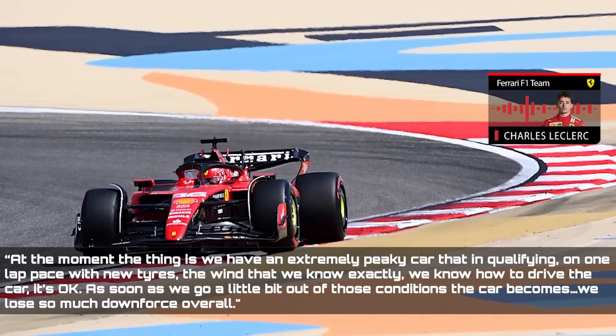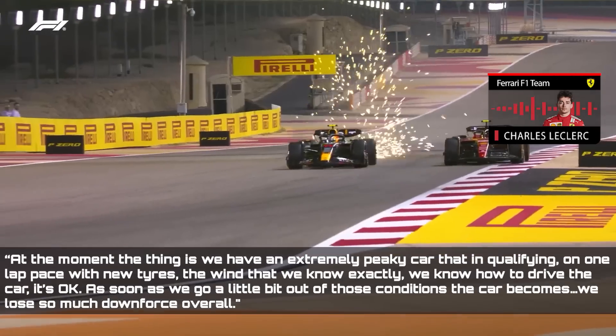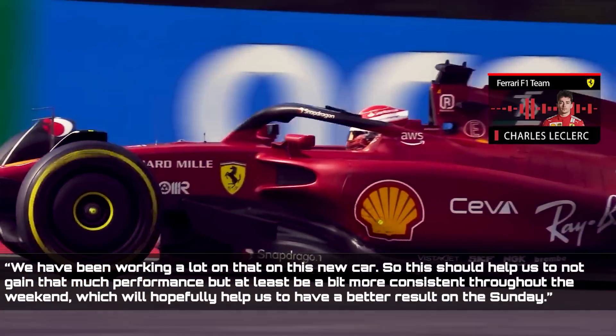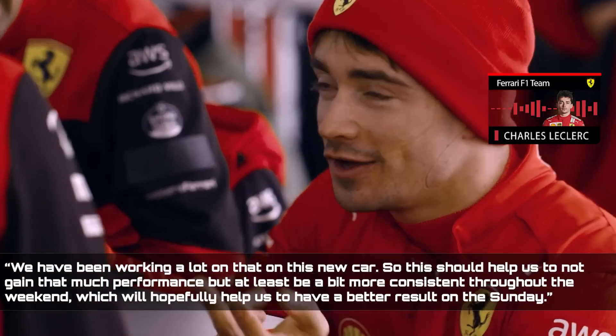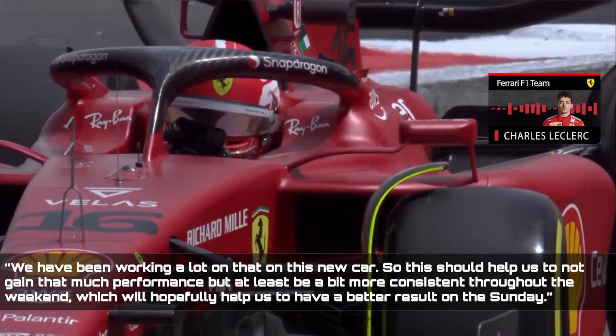As soon as we go a little bit out of those conditions, we lose so much downforce overall. We have been working a lot on that on this new car, so this should help us to not gain that much performance, but at least be a bit more consistent throughout the weekend, which will hopefully help us to have a better result on the Sunday.